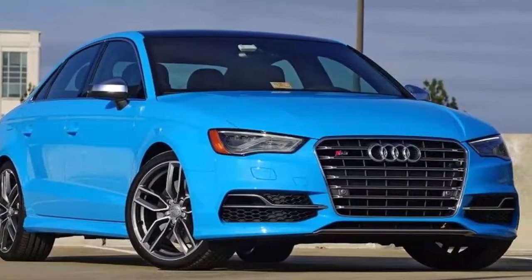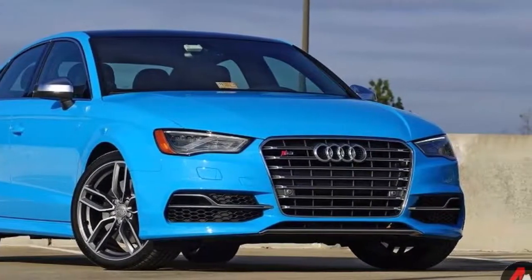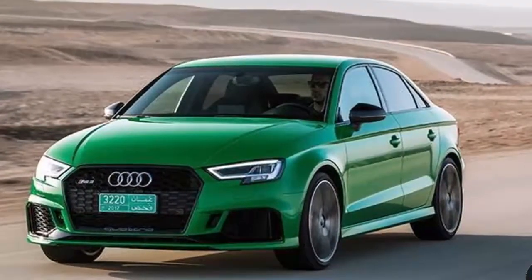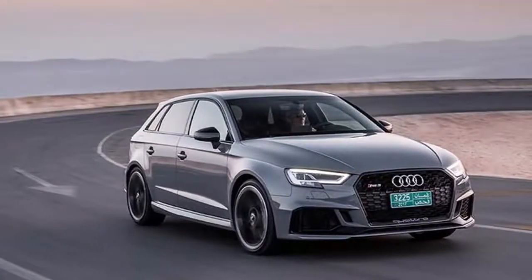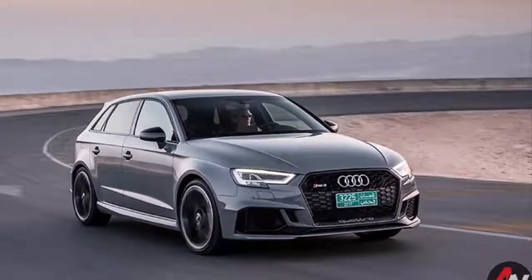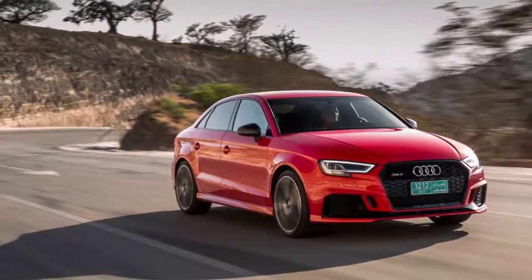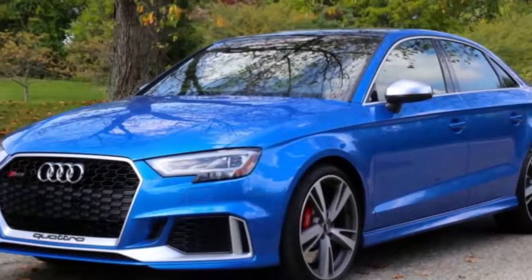With all-wheel drive and a slick 7-speed dual-clutch transmission, the car will hit 60 miles per hour in fewer than 4 seconds — these are supercar-level numbers from a decade ago. Yes, it's expensive, but so is everything in this competitive set. A BMW M2 or Mercedes-AMG CLA 45 with similar options costs roughly the same. I'd take the Audi over the AMG any day, though it's far more complicated when it comes to the BMW.